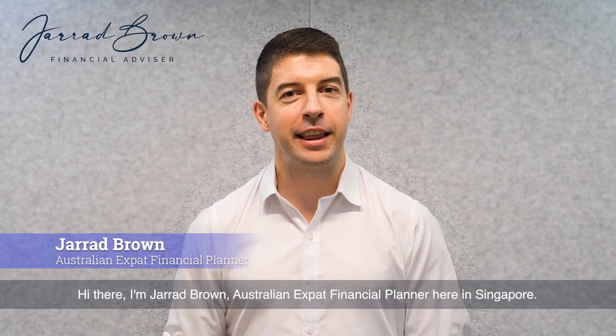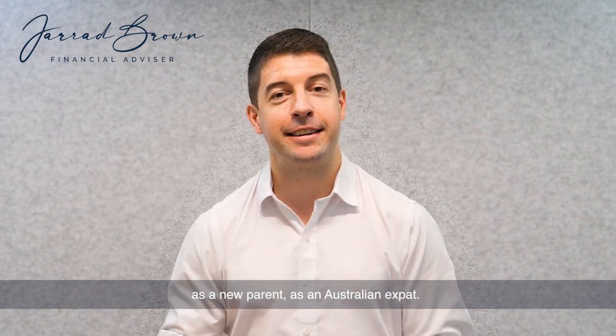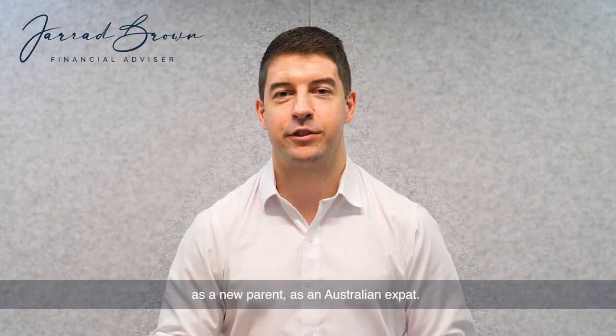Hi there, I'm Jared Brown, Australian expat financial planner here in Singapore. Thank you for tuning in. Today we're having a look at the key things you need to be thinking about as a new parent as an Australian expat.